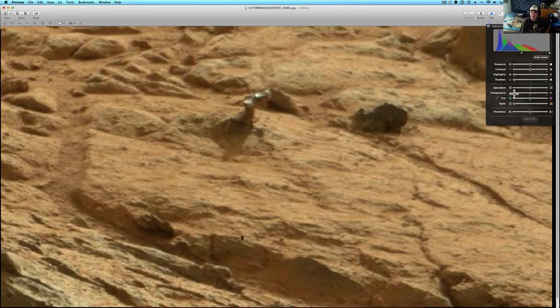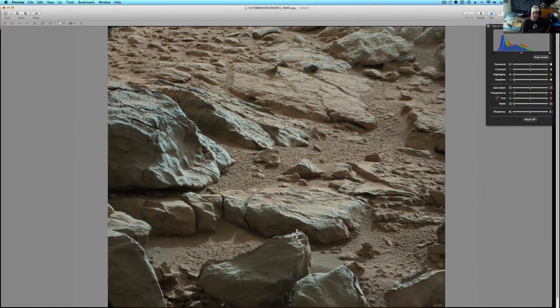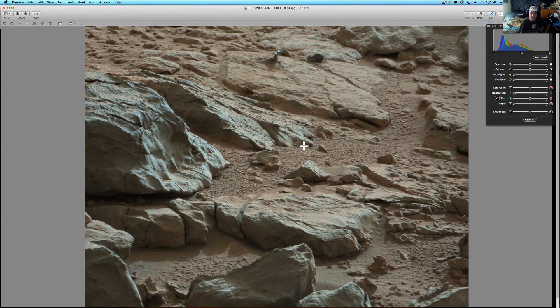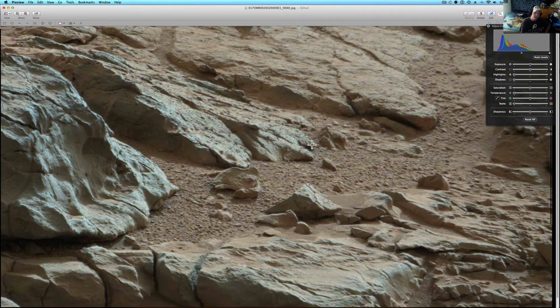What I like to do with these pictures is drop the temperature a little bit just to bring it down to make it look a little more like what our eyes see here on Earth. I think that NASA adds a little bit of what I call puke orange to it. But this picture is interesting.